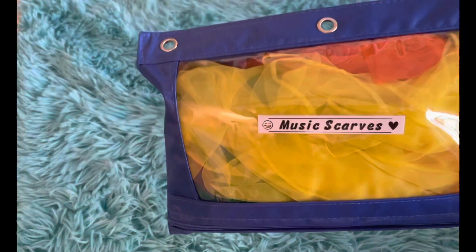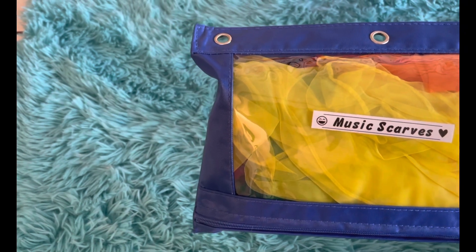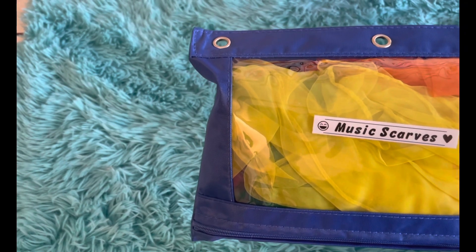In our first bag we have some musical scarves. We use those for dancing and exercising, and sometimes dancing like butterflies or fairies to music.